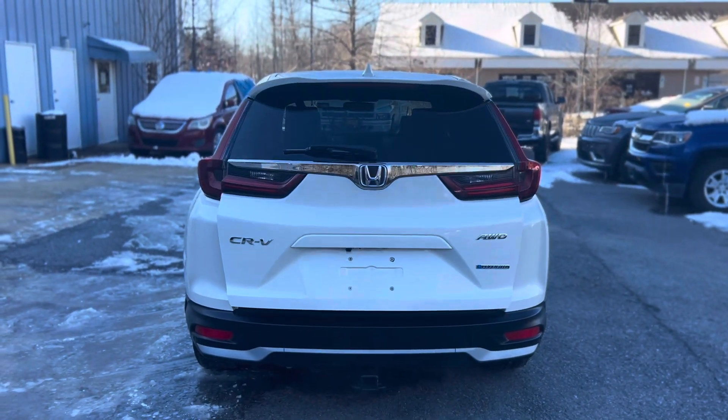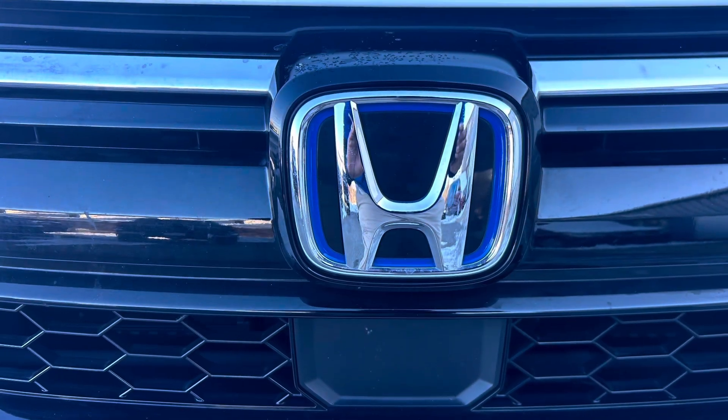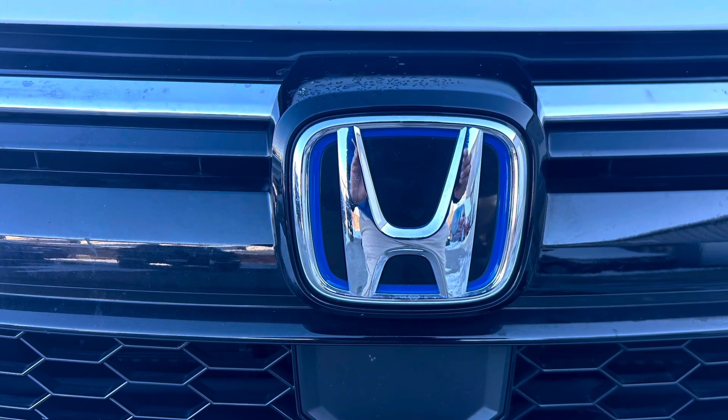Upgrade your driving experience with the 2020 Honda CR-V Hybrid EXL, where efficiency meets luxury.